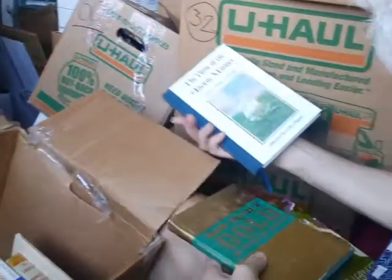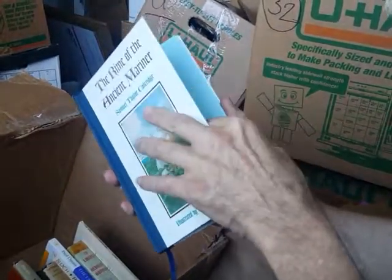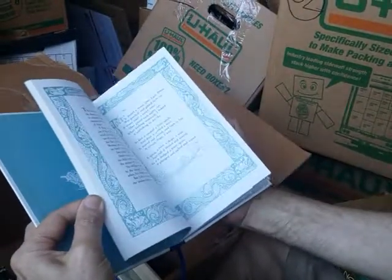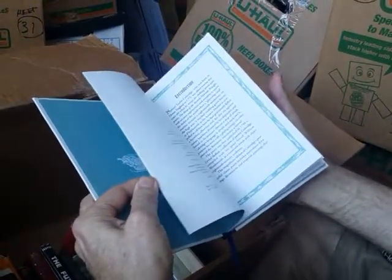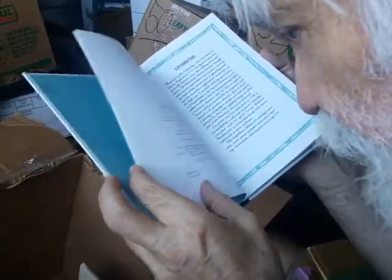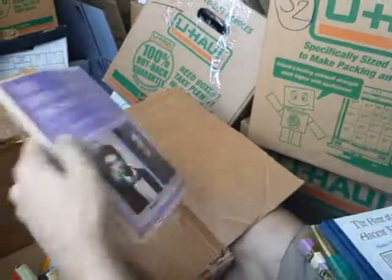Oh, here's a beauty — The Rime of the Ancient Mariner by Samuel Taylor Coleridge. It's an early 19th century work and it is beautifully illustrated and broken down into verse, so it's really a work of art more than anything else. It's the first edition of this particular printing, which came out in the early 1990s.